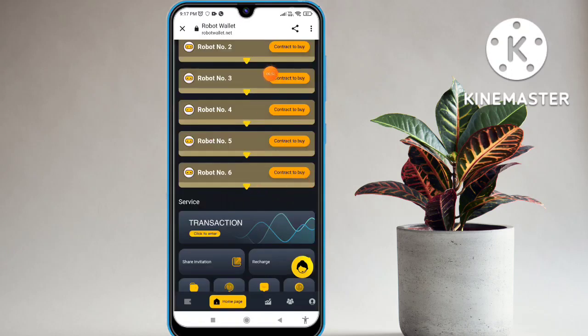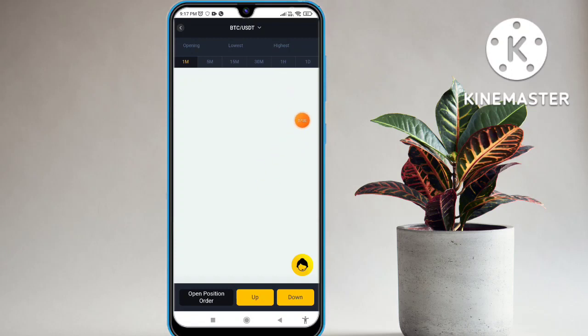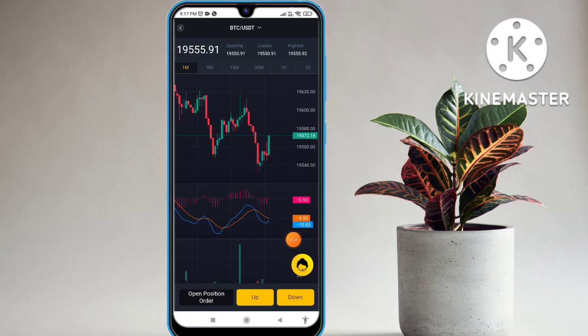I hope you understand how to buy the Robot Wallet and how to do the transaction. Let's talk about the transaction option — click on that and you will see your transaction history. You will see your transaction highs, rows, up and down also available, open orders, and the lowest and highest prices are also available in this platform. The trading chart is also available — you can check the lowest and highest.